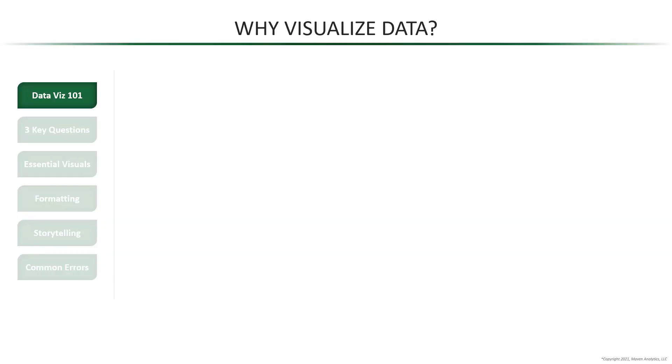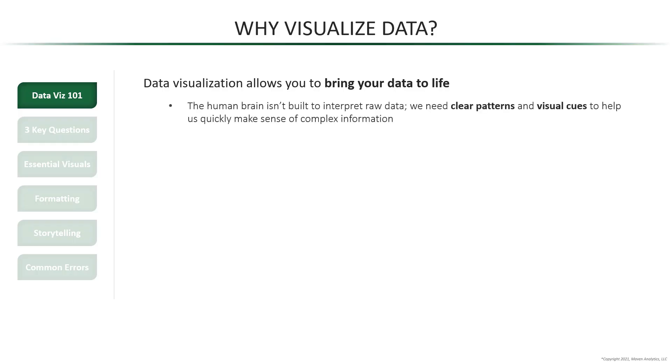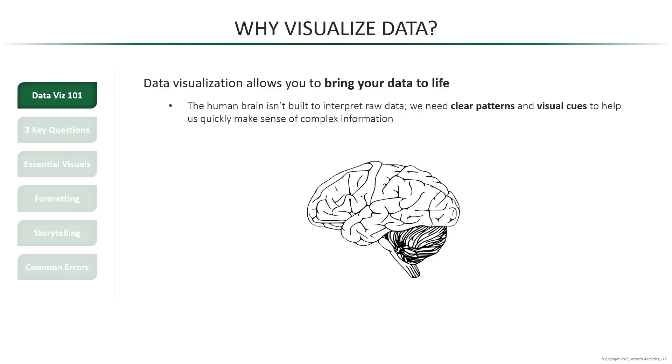Why visualize data? Why should we take the time to plot data on a chart? Because data visualization allows you to bring your data to life. The truth is that the human brain isn't built to interpret raw data. It takes time and effort to understand numbers on a page, which is why we need clear patterns and visual cues to help us quickly make sense of complex information. It really is how our brain works.